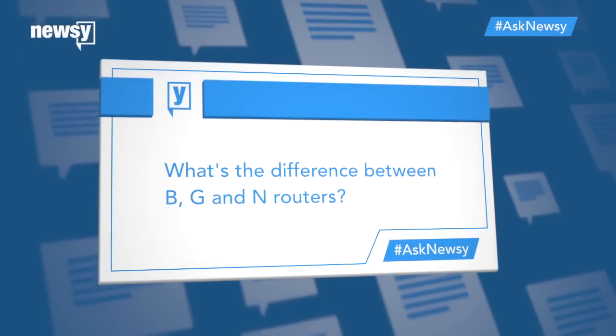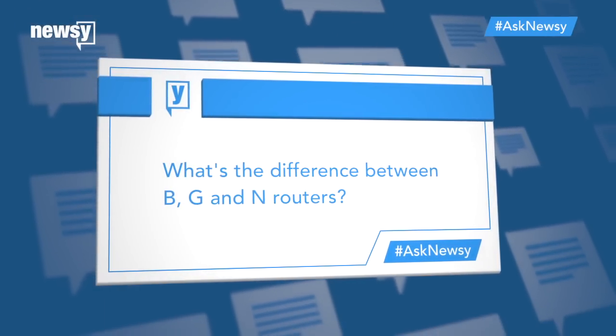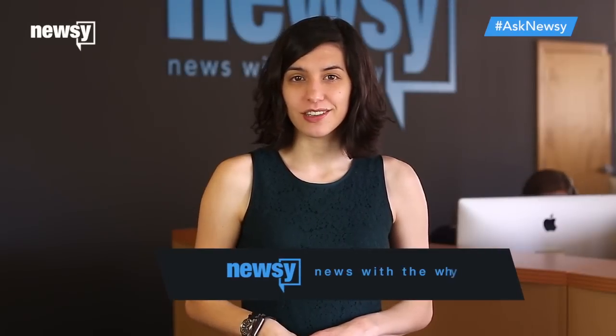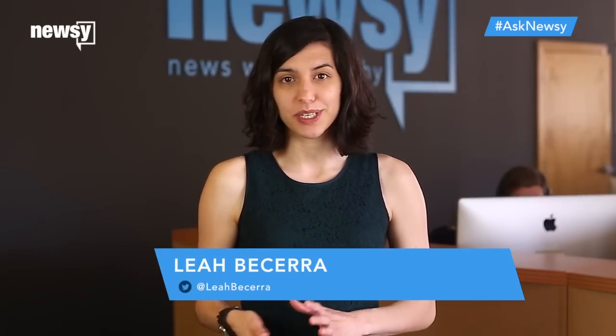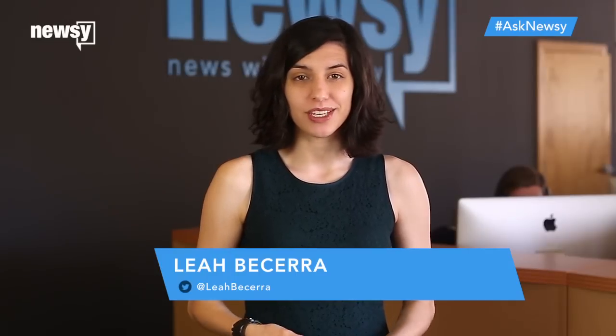Here's a question: what's the difference between B, G, and N routers? The biggest differences are speed and range. B, G, and N refer to wireless standards, with B being the oldest and N being the newest.